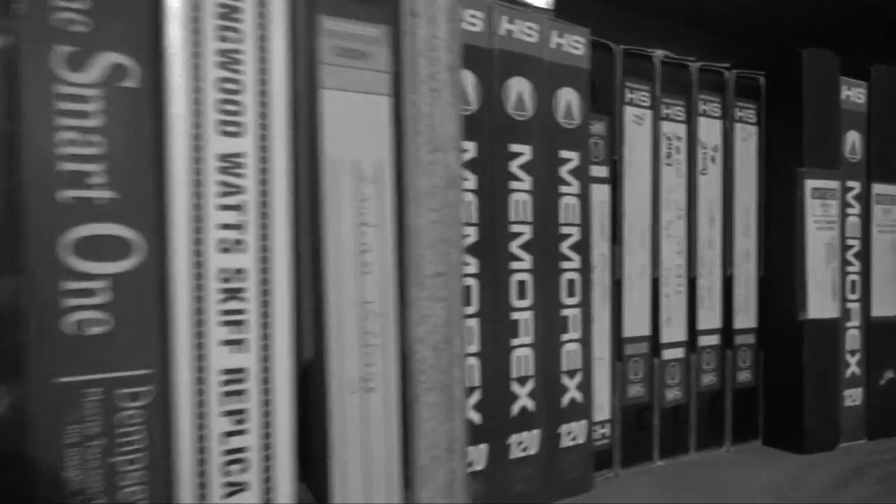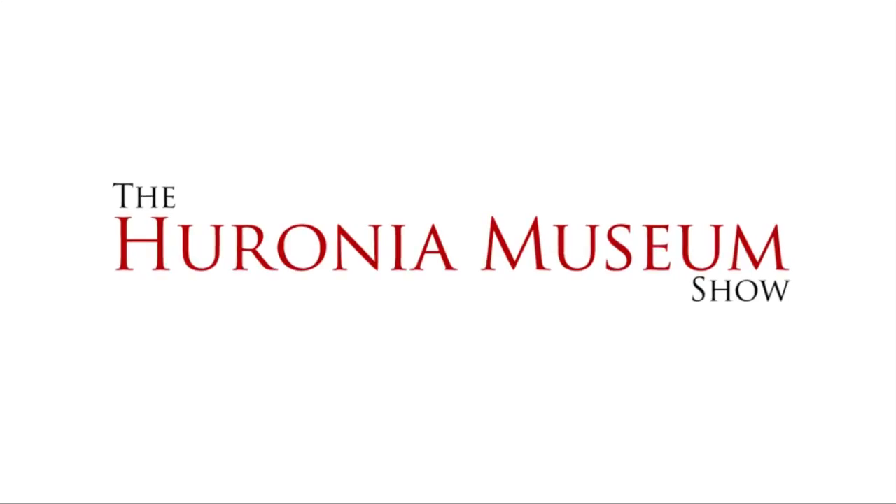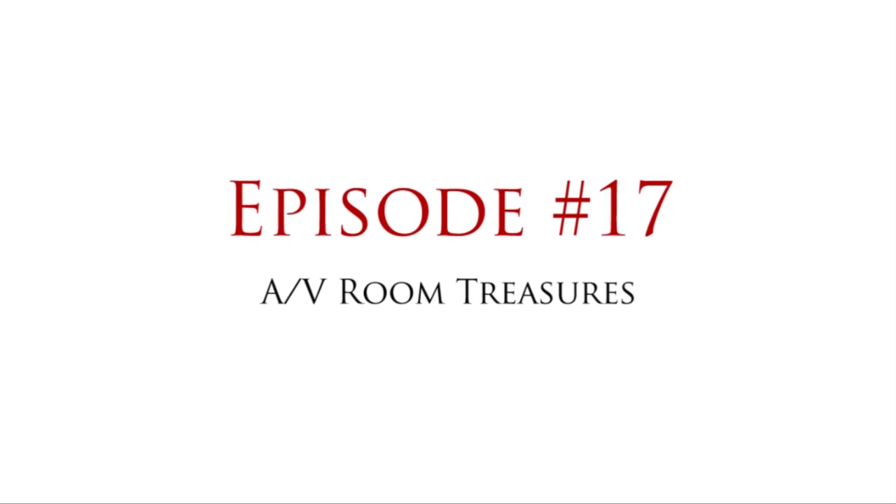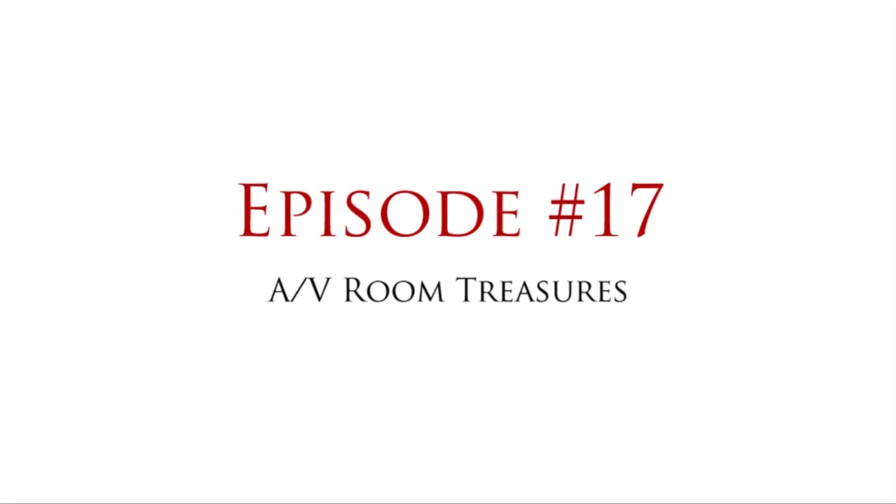My name is Brian Pitts, and I'm about to find out. Hello everybody, welcome to my office. This is where I put together the episodes of the Hieronia Museum show, which I hope you're enjoying. On this week's episode, I wanted to share with you some of the things that I have recently found in the AV room in the back of the museum.